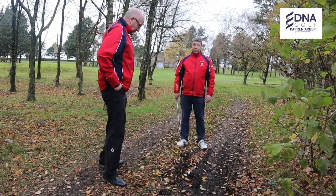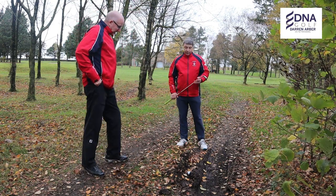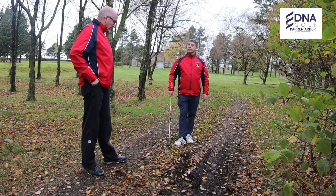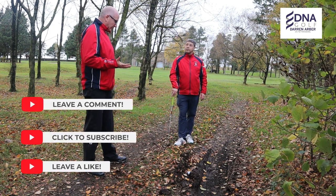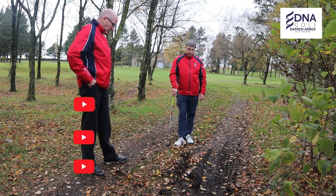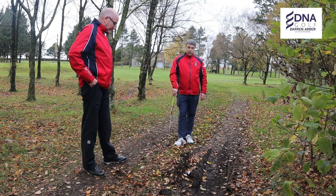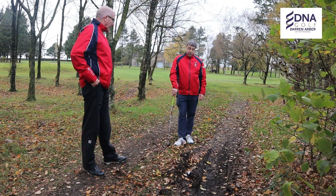Well, it all depends on whether it's a local rule of the golf club. Normally speaking, a deep rut you would get relief providing it was on the local rules, so unless it is on the local rules there would be no relief — we'd have to either play it or deem it unplayable.